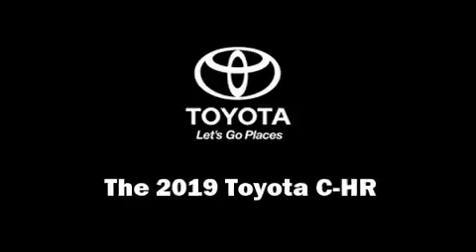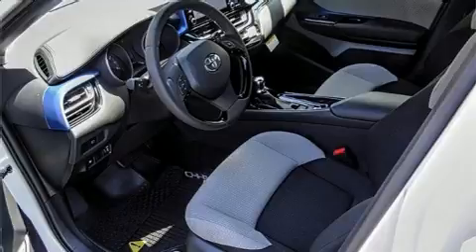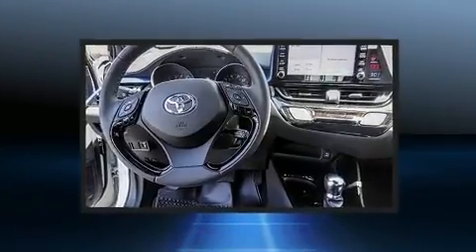You can expect a lot from the 2019 Toyota C-HR. It features an automatic transmission, front-wheel drive, and a two-liter four-cylinder engine.